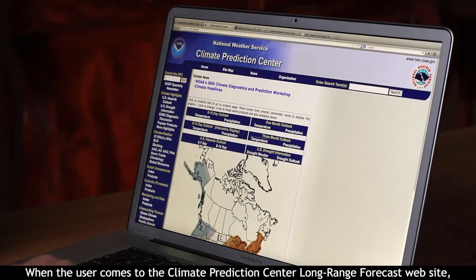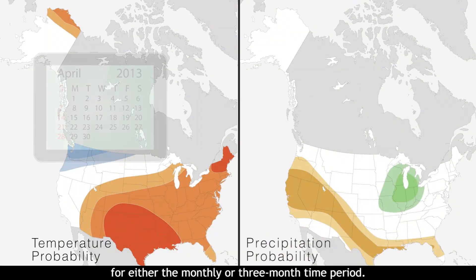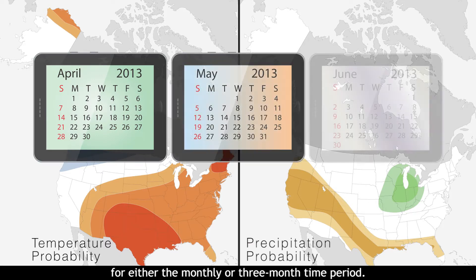When the user comes to the Climate Prediction Center long-range forecast website, they will see a forecast map for temperature and precipitation for either the monthly or three-month time period.